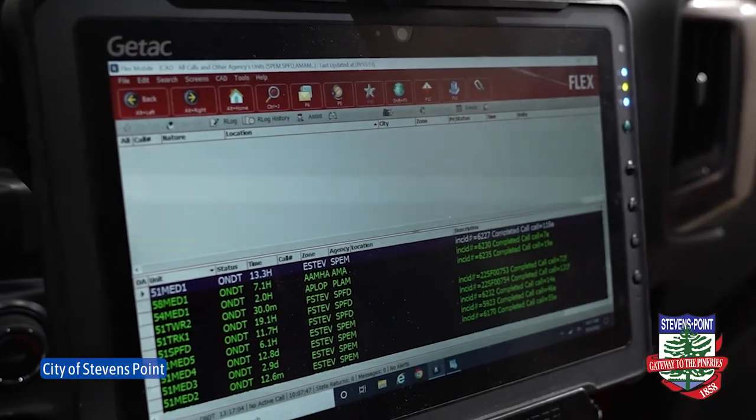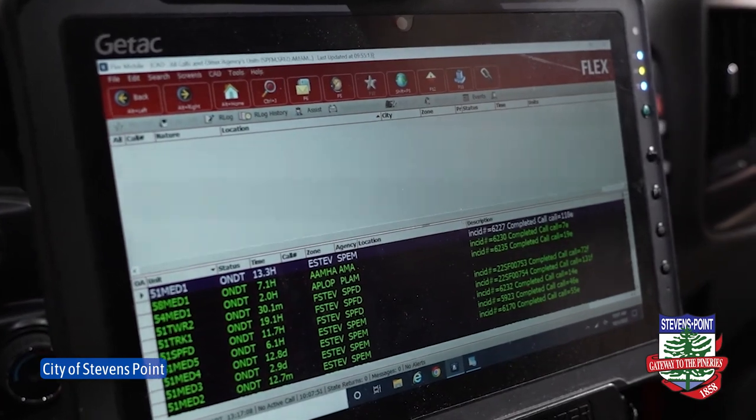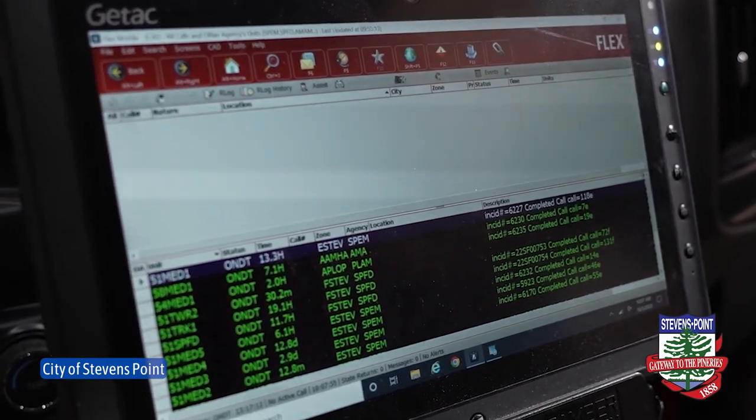This is our CAD computer. This also communicates with dispatch — this is where they send all of our call locations to and let us know where we're supposed to be responding to. On behalf of the Stevens Point Fire Department, I'd like to thank you for taking a tour of our brand new ambulance.